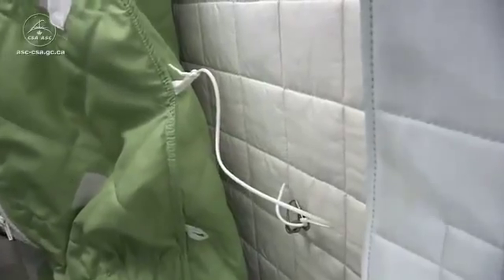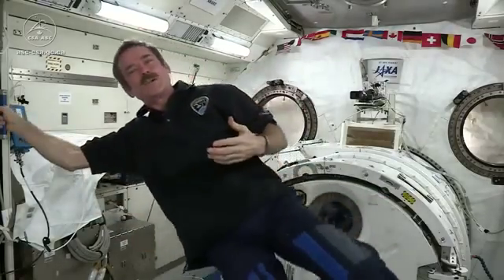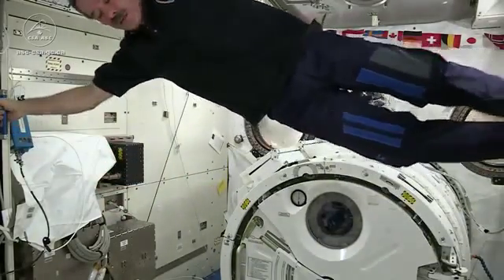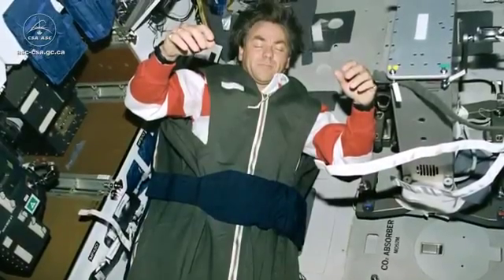Inside each one is just a sleeping bag tied to the wall. You might think it's uncomfortable not having a mattress and a pillow, but without gravity, of course, you don't need anything to hold you up. You can just completely relax, and you don't even need a pillow in space — you don't even have to hold your head up. So you can relax every muscle in your body, and your arms float up in front of you, your head tips forward.